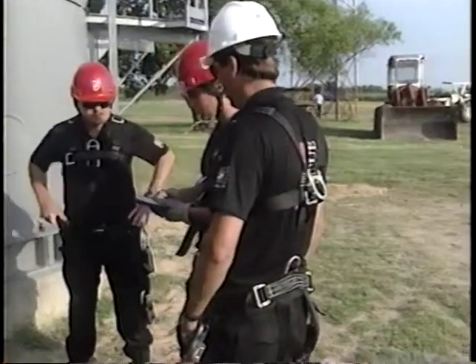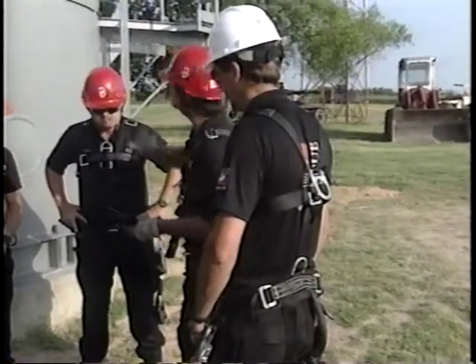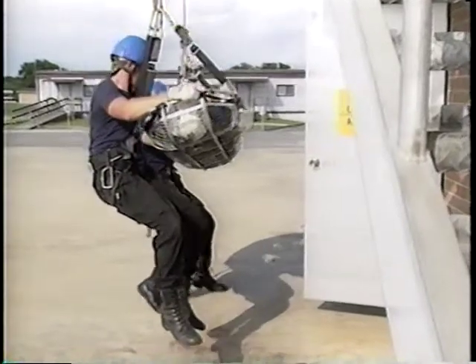Because of these startling statistics, employers are now required to have a trained rescue team available whenever a permit-required confined space entry is made. This may be an in-plant team or an outside rescue service.